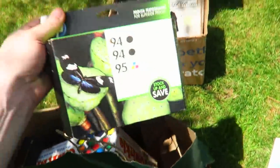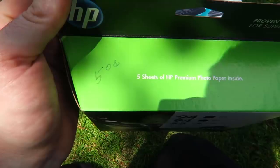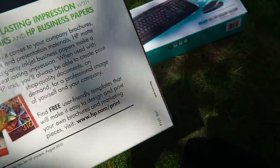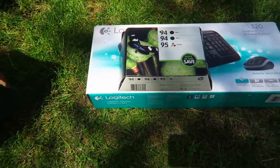We also have some ink — I love selling ink. It expired in 2014, but these can still sell anywhere between $10 and $15. So still not a bad deal at 50 cents.